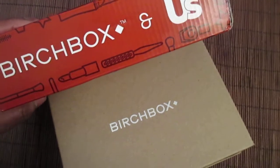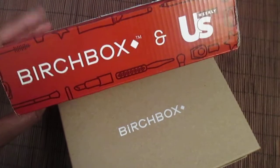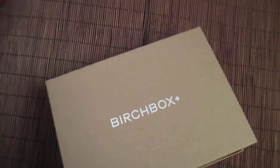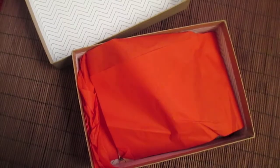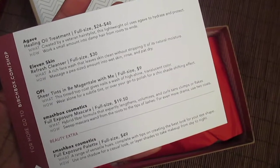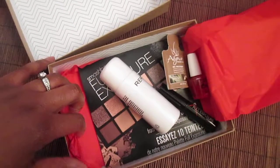Hi everyone, hope you're well. Today I'm coming to you with the February 2014 Birchbox. As you can see on the box, this is a collaboration between Birchbox and US Weekly. There's a card with a theme called 'step and repeat.' On the bottom there looks like a contest of some sort — it says to enter, share a pic of your box and tag Birchbox. Party in a box! On the back is everything that's inside, so let's take a look.